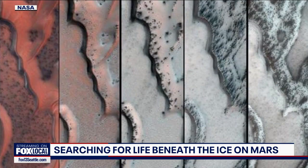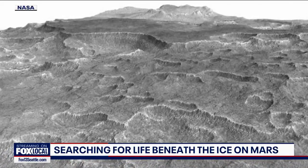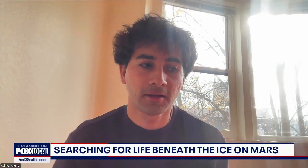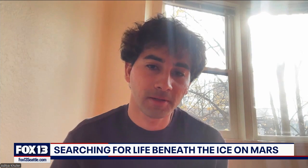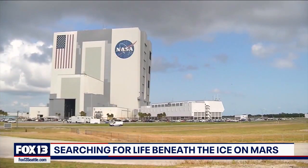But when it comes to exploring liquid water on Mars, there's debate whether it even exists. And there's some red tape for the red planet. It turns out we're currently not allowed to go to the places where there's liquid water — that's off limits under NASA's Planetary Protection Program, where concerns over contamination sound like the stuff of science fiction.